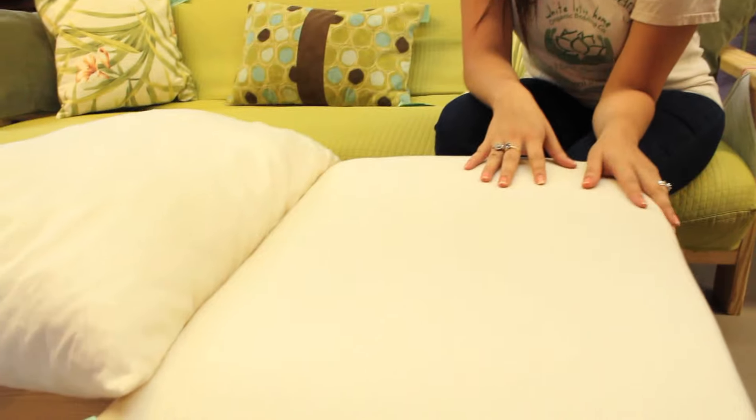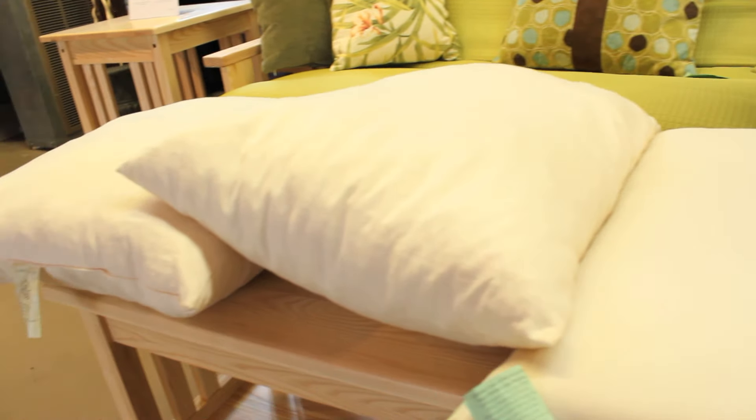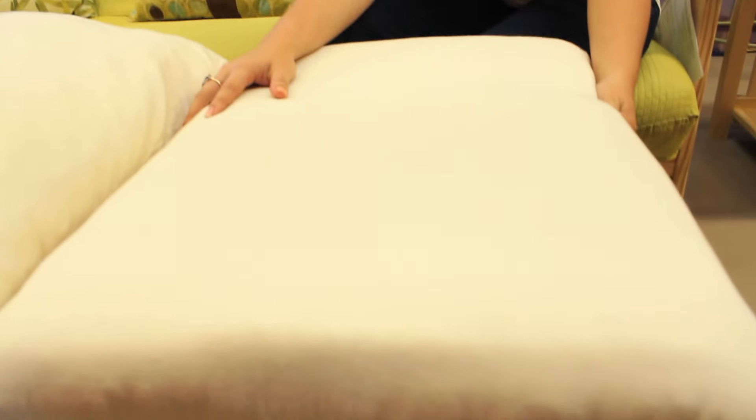Now I'd like to briefly review our wonderful foam and latex pillows. If you like latex or foam in your mattresses you can also get it in a pillow. We have two separate options — you can get it in this slab shape and also, so you know,